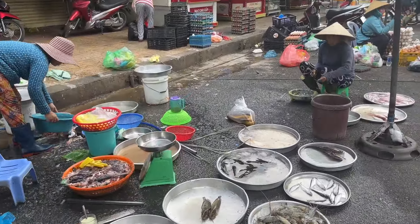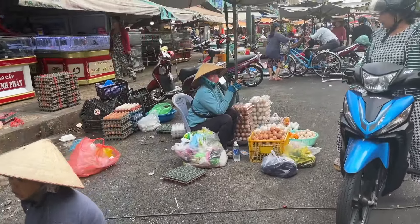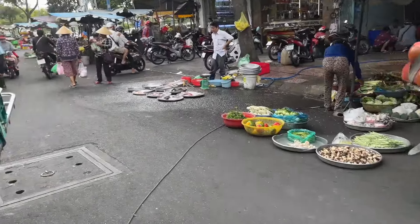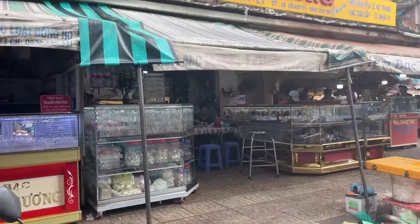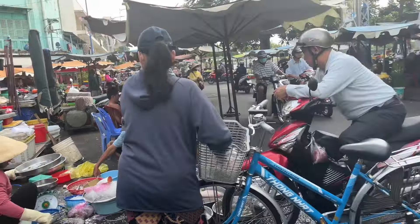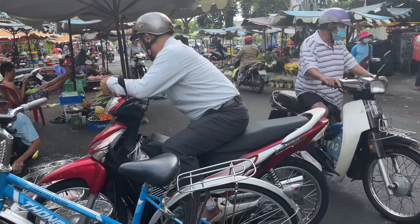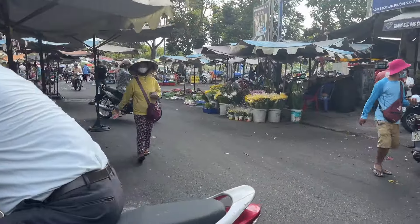This is District 5. Wow, this market — I've heard about it every time I visit my aunt, but I've never gotten to see it. So today's our chance to take a look.